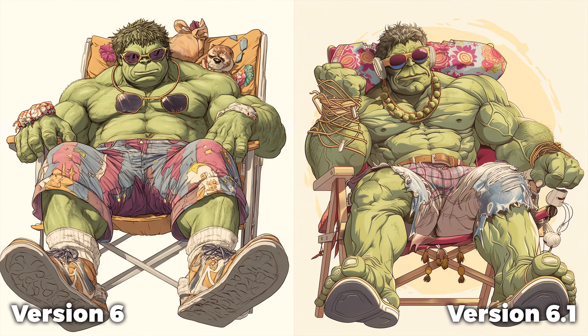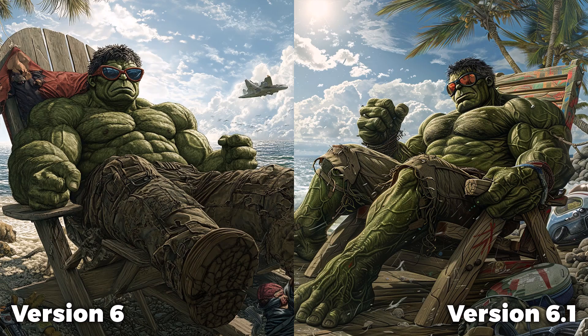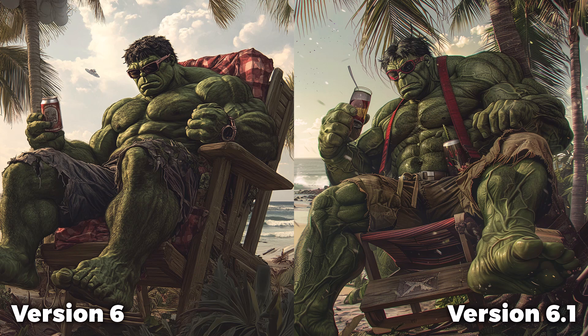There are some minor differences between the images despite them all being pretty much the same. For example, this Hulk is wearing sunglasses and has sunglasses hanging around his neck on the left, but in version 6.1 they got rid of that and smoothed it out. For the others, there are very minor differences in framing, proportion, and slight improvements in things like pants in this particular image — just a little bit of an upgrade but nothing I can really notice in a huge way.